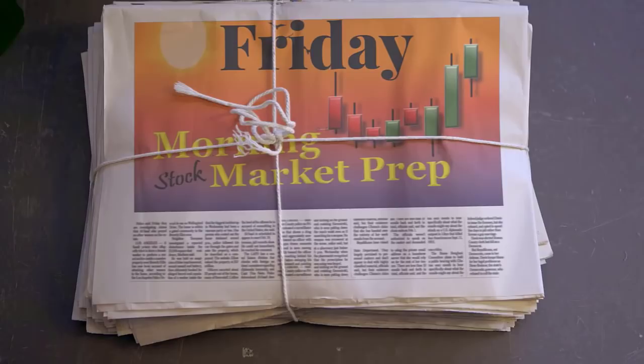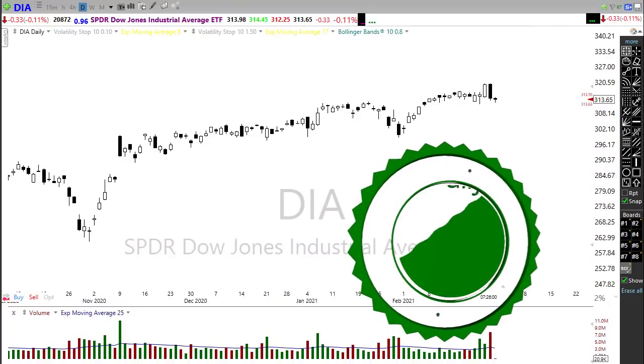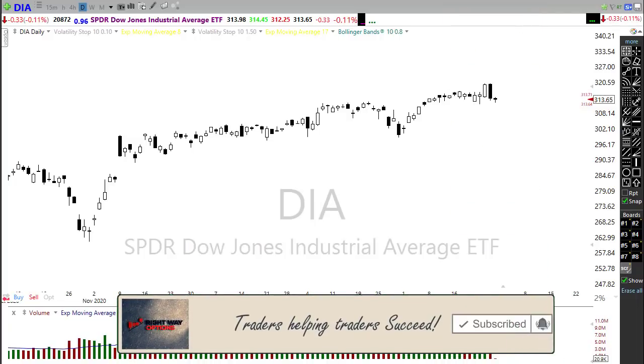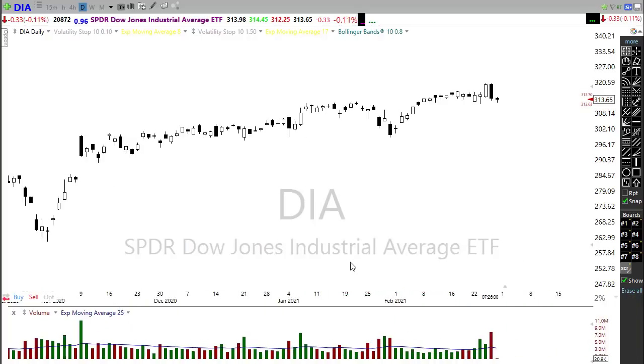Let's get ready for the Friday edition of the morning market prep video. This morning I suspect there are quite a few folks that are licking some wounds, feeling pretty abused after that big reversal. Those that chased in the day before yesterday, thinking that the all-clear sign had been called by Fed Chairman Powell, certainly got abused pretty heavily yesterday in that sell-off.